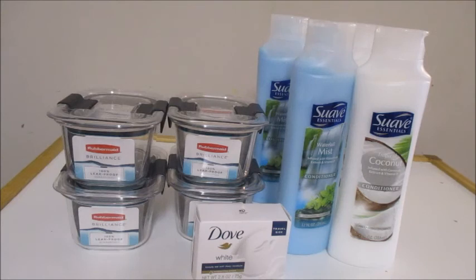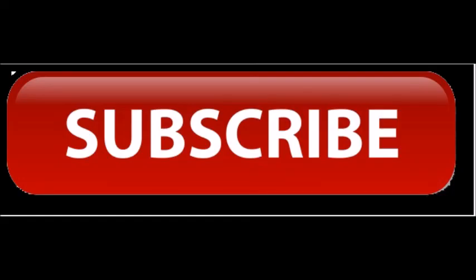There you have it guys — another freebie moneymaker for you guys to follow, and this one is from Walmart.